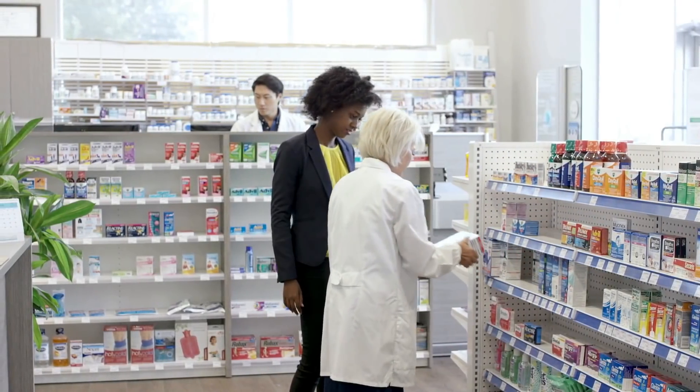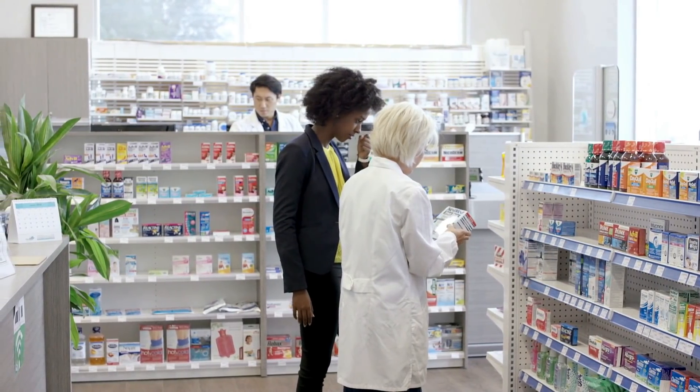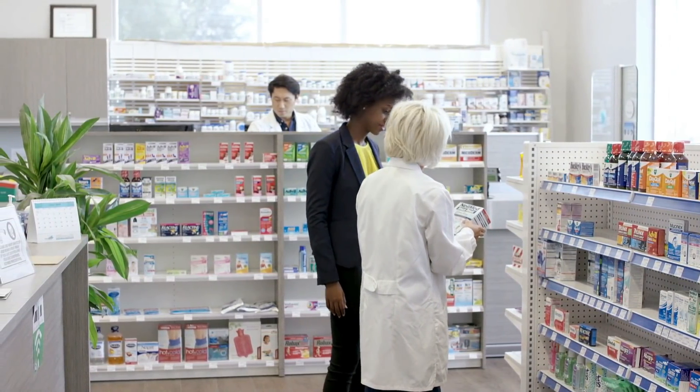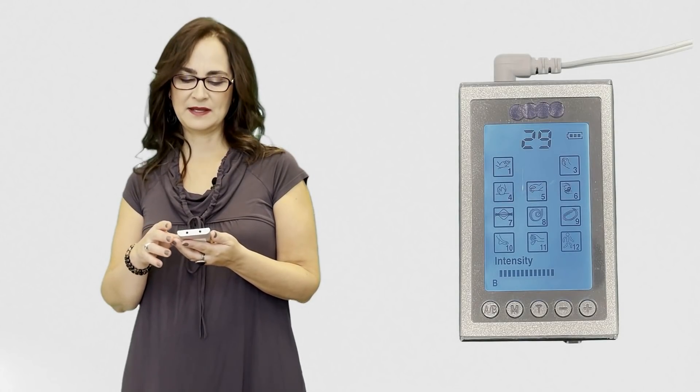You can purchase a TENS device in almost every pharmacy in Canada. In other parts of the world, you may need to ask a physiotherapist where to buy one. I will put some links in the description of this video for some TENS machines you can buy online. This video is not being sponsored by any of those machines.